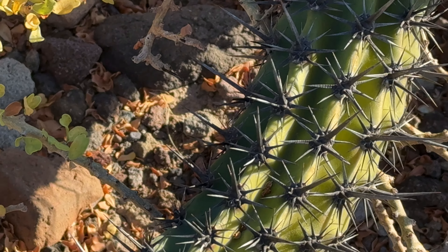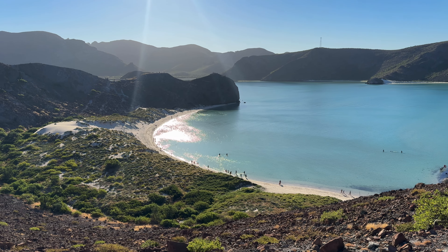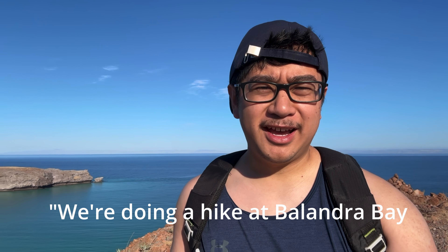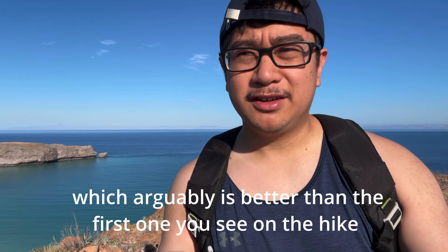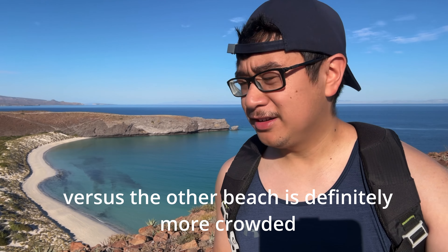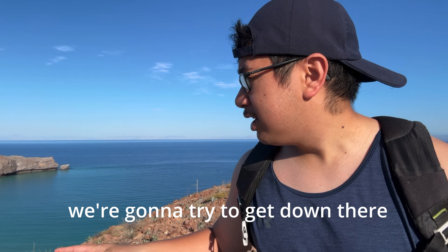One of the most iconic features of Balandra Beach is called Mushroom Rock. It's not at the main beach — you have to walk to the beach just north of the main one. We're doing the hike at Balandra Bay and we made it to this vantage point, which is arguably better than the first one on the hike because there's this beautiful, secluded beach with no one there at all. I later found out that this beach is called Tecolotito Beach and it was the highlight of the entire hike. Unlike the main beach that must have had over 100 people, Tecolotito Beach was deserted. We had the entire beach to ourselves and walked along it for about half an hour.